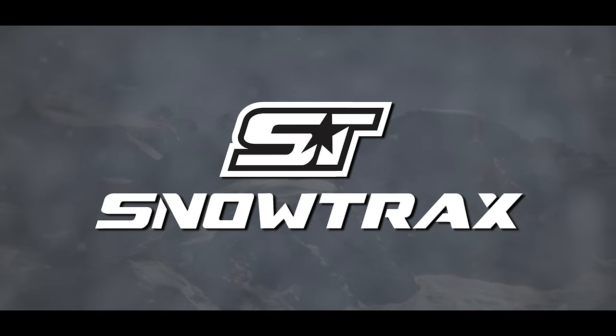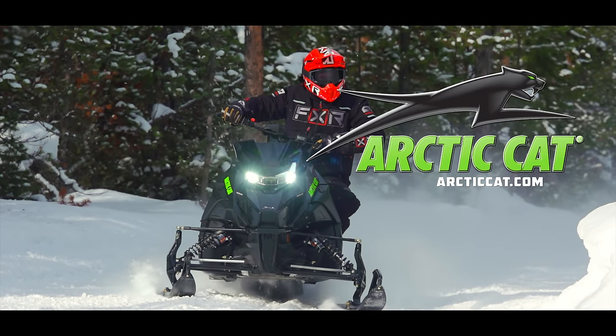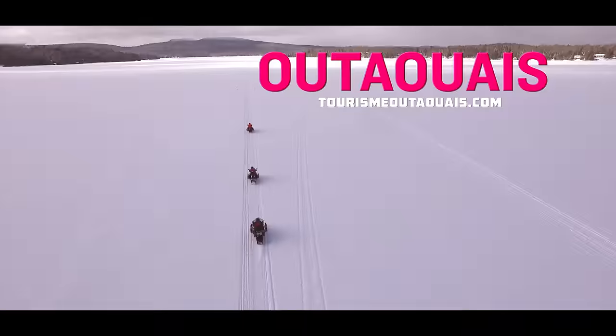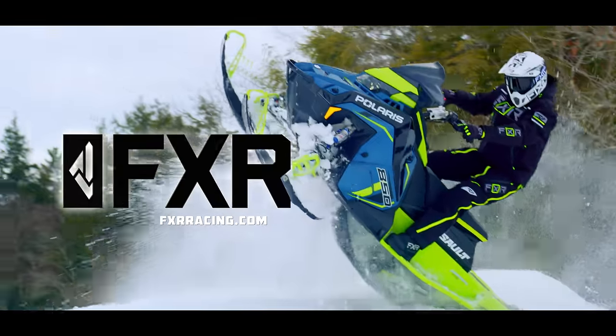Snow Tracks has been brought to you by Arctic Cat — share our passion. Utaway Tourism — snow-covered landscapes to explore. And by FXR — brings you more.